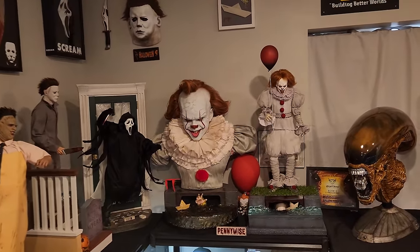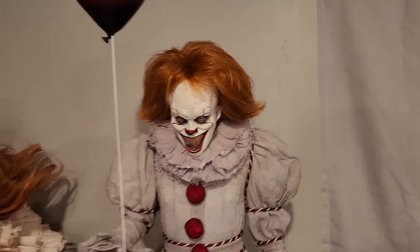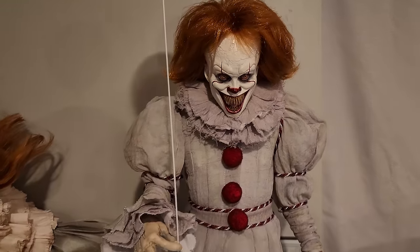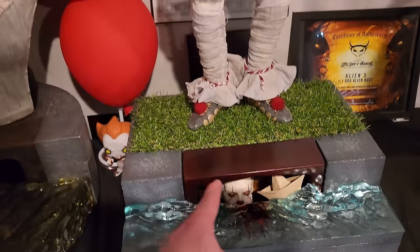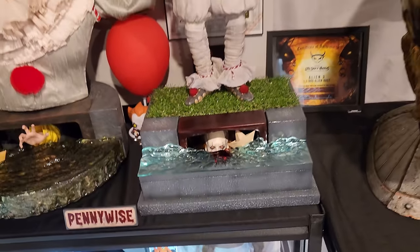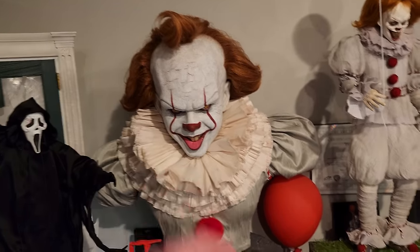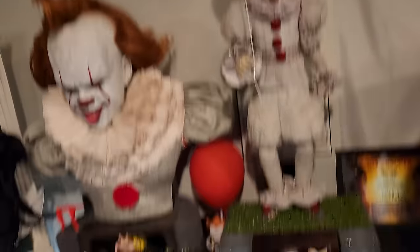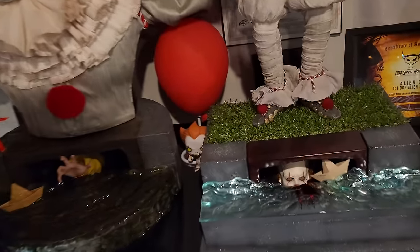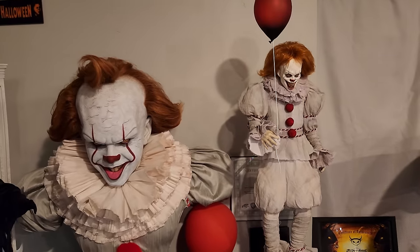Once you go to the left, this is where we get into my main horror display, starting out with my favorite horror icon: Pennywise. This is one-third scale by Elite Creature Collectibles — to this day, one of my favorite one-third scale statues. It comes with a swap-out portrait, but I exclusively display this one because I have the bust that displays the normal head. It's the best Pennywise in the market for statues.